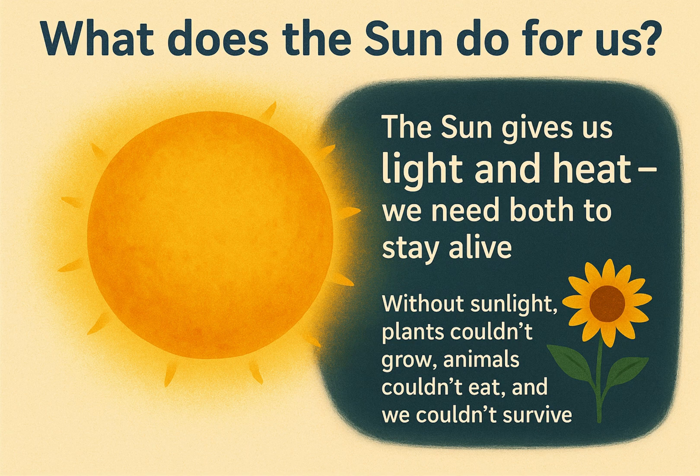What does the sun do for us? The sun gives us light and heat. We need both to stay alive. Without sunlight, plants couldn't grow, animals couldn't eat, and we couldn't survive.